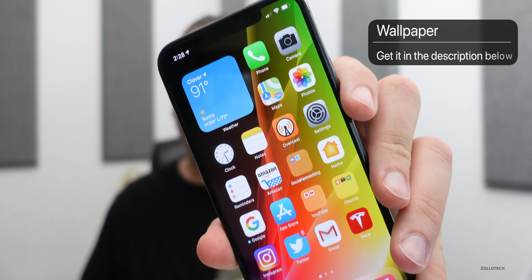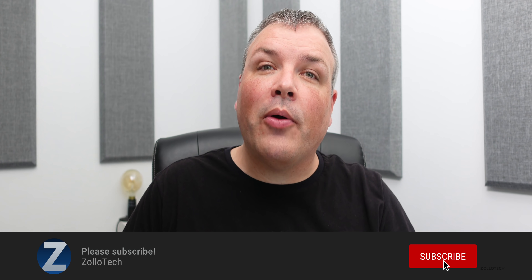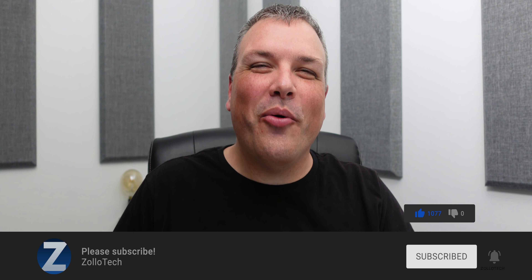That's really it for this particular beta — I'll keep you updated as I know more. The wallpaper will be linked in the description as usual. If you haven't subscribed already please subscribe, and if you enjoyed the video please give it a like. As always, thanks for watching — I'll see you next time.